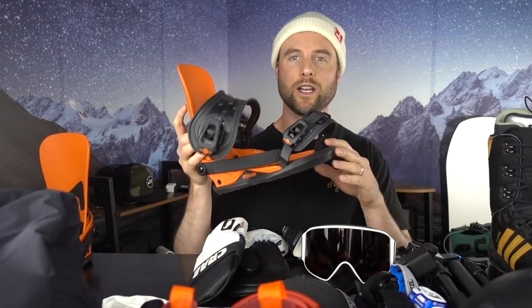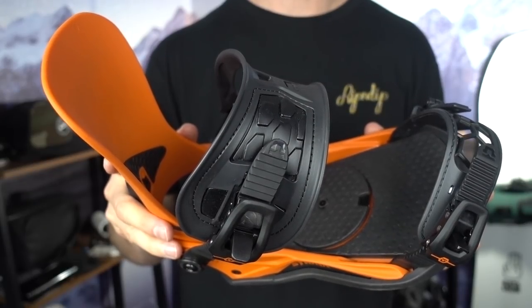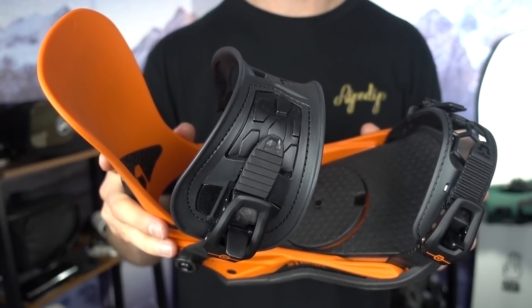The bindings I'm bringing are the 2021 Union Strata bindings — these are brand new. I really like the ankle and toe strap, and they're also a mid-flex, so good for riding in the park.